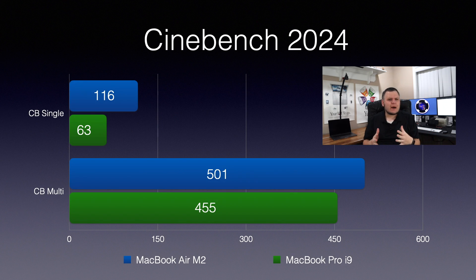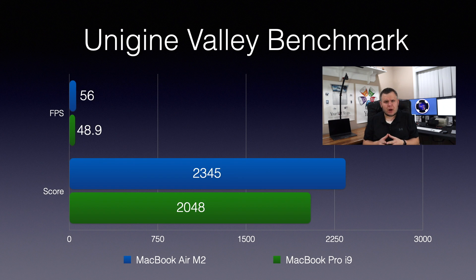The Cinebench scores are about where I thought they would be, with the M2 having 84% better single-core performance over my MacBook Pro. However, the multi-core score is much less of a win for the M2 — it only delivers 10% better performance than the MacBook Pro. Overall in the Cinebench test, the M2 delivered better performance at an average increase of 47%.